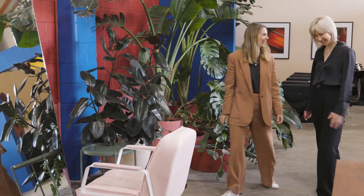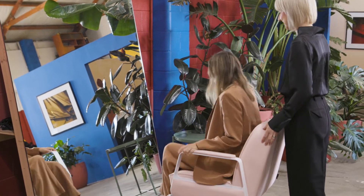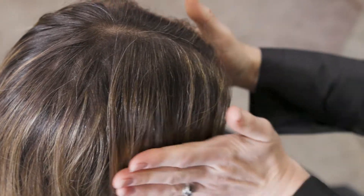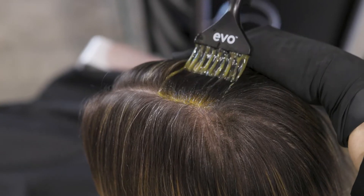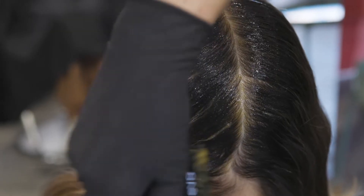Huverse Demi Permanent Gloss is perfect for blending hair that is up to 50% white. The benefit of blending is that the client has a softer grow out. This is due to the Demi Permanent Gloss not lifting or adjusting the natural pigment in the hair, which means when it fades there are no unwanted warm tones. Using the naturals in the Demi Permanent Gloss portfolio will help you achieve the greatest white hair blend.